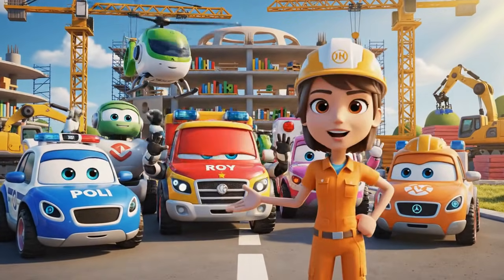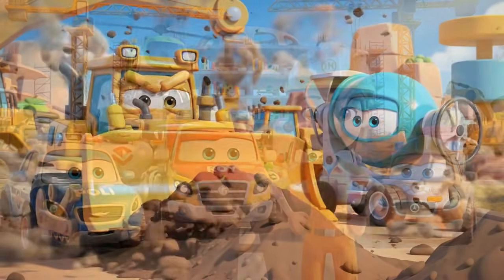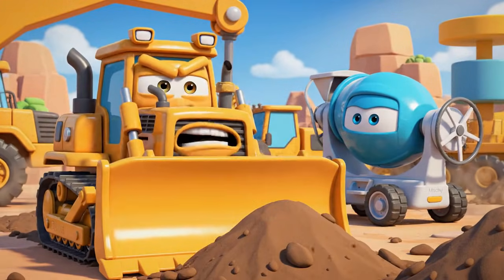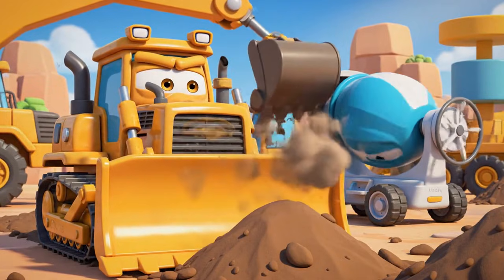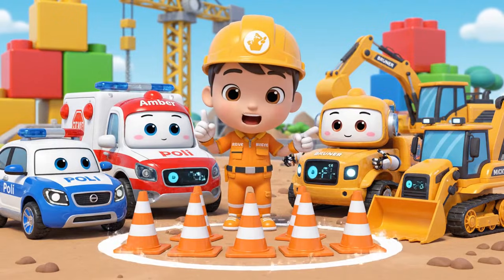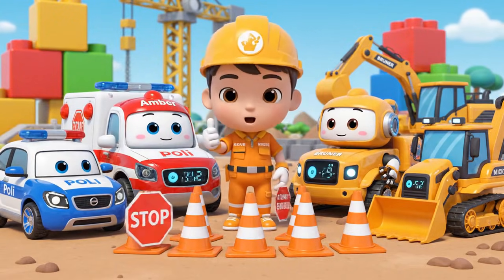Hello, everyone. We're here for the daily safety check. Today's lesson is about safety cones. Cones are like a warning — be careful, don't come here.